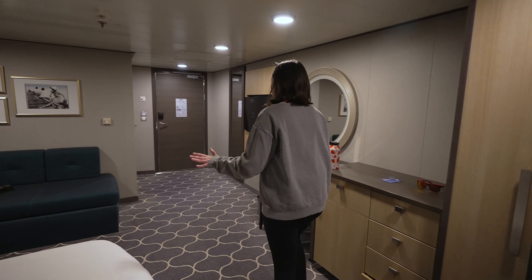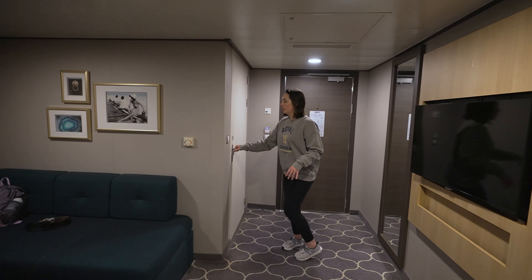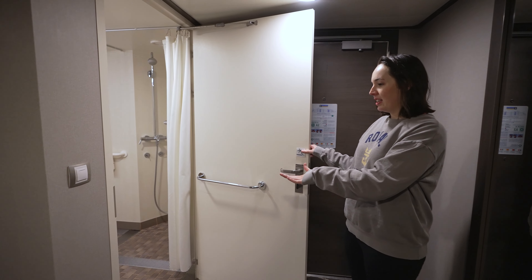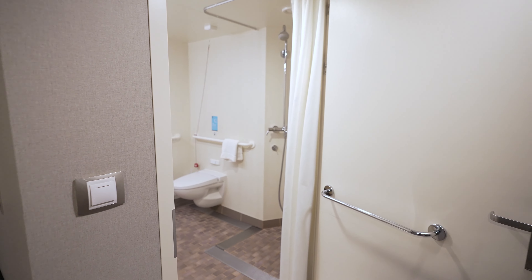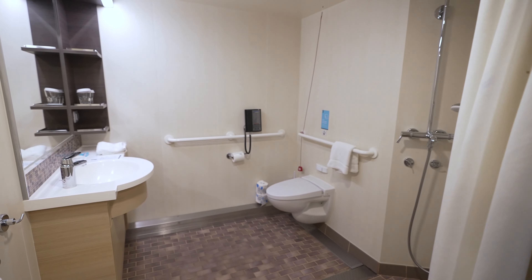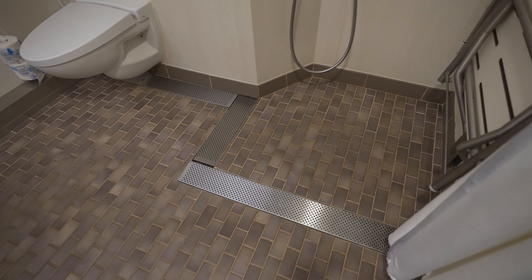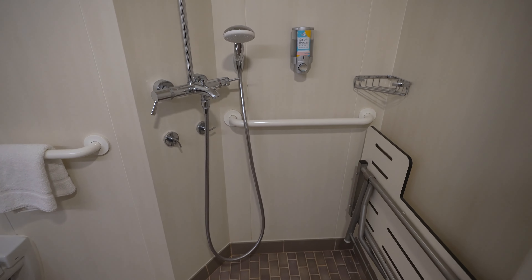And if we go over to the bathroom — keeping in mind this is an accessible room — there is a wide space, a shower that does not have a curb to it, and a nice size vanity.